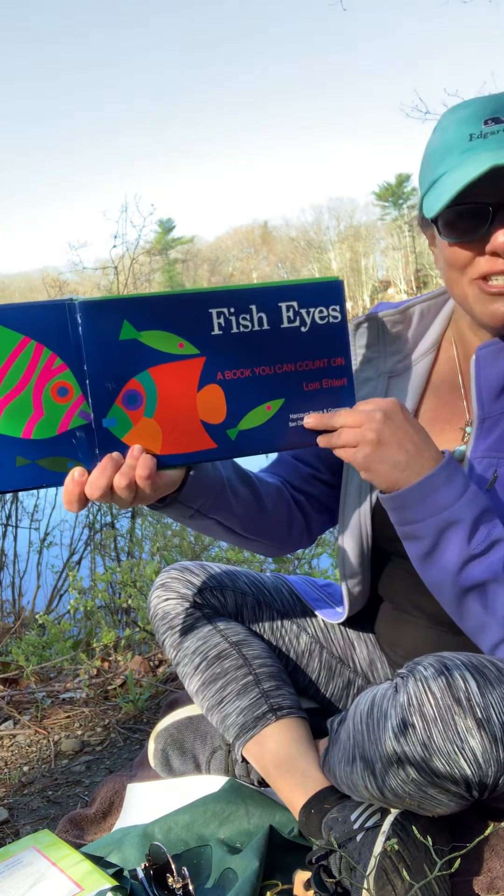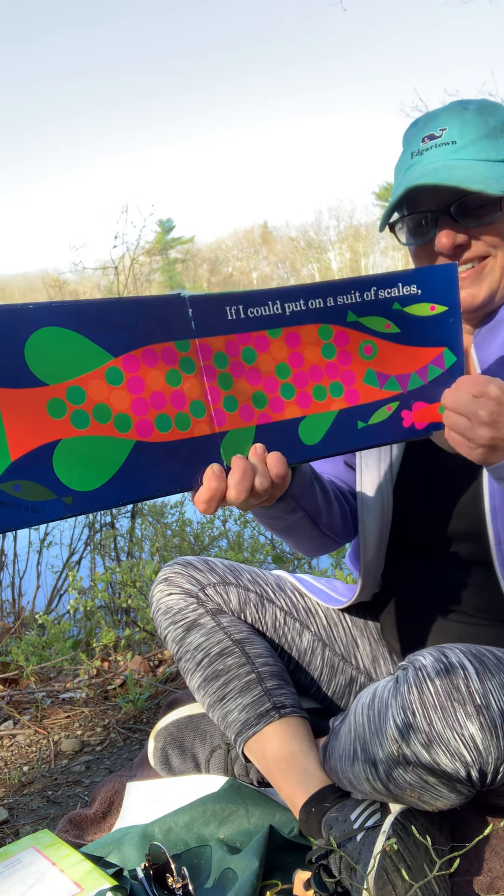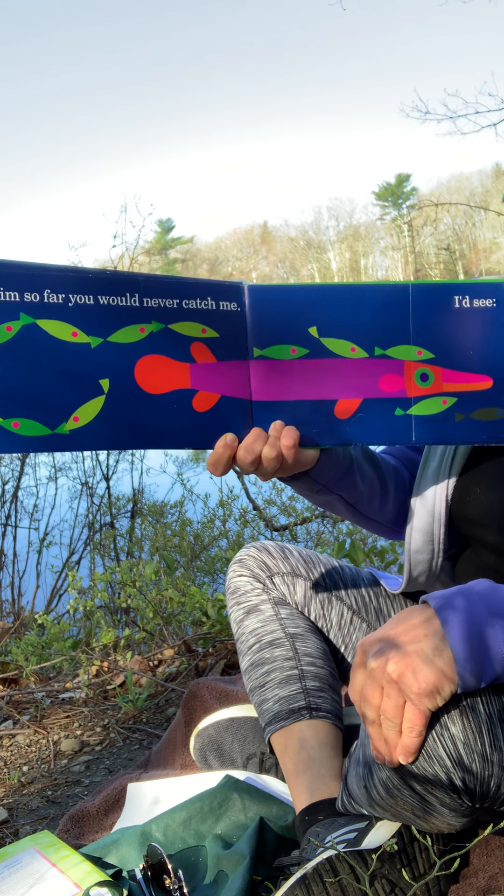Fish Eyes — that's the title page. If I could put on a suit of scales and some fins and one of those tails, I'd close my eyes and then I'd wish that I would turn into a beautiful fish. I'd flip down rivers and splash in the sea. I'd swim so far you would never catch me.